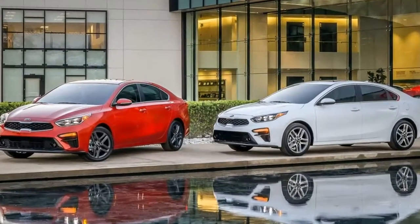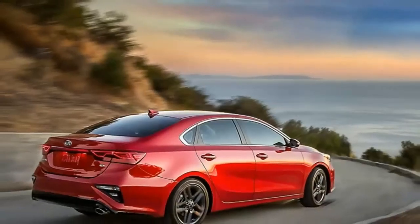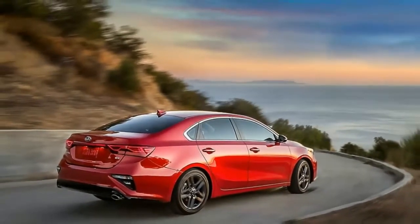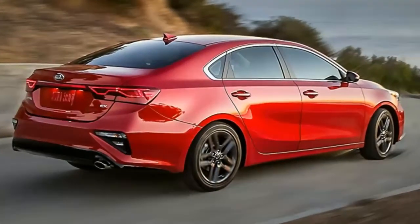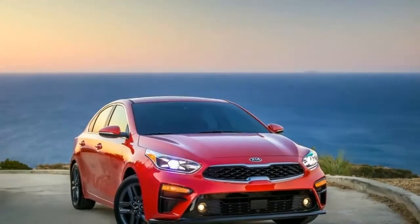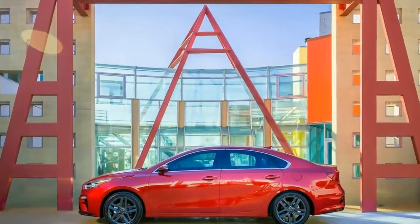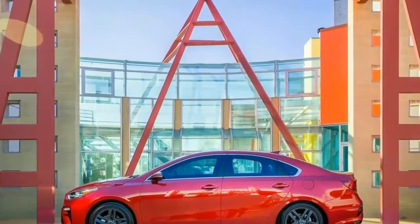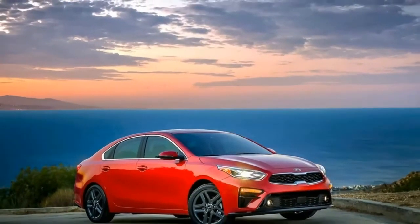The 2019 Forte comes standard with an 8.0-inch touchscreen, which is the centerpiece of its minimalistic cabin. The updated infotainment system comes standard with Android Auto and Apple CarPlay on all models and can now read text messages on phones linked via Bluetooth. Additional features include full LED headlights, a 320-watt Harman Kardon premium audio system, and a wireless phone charger.